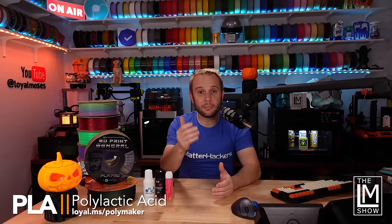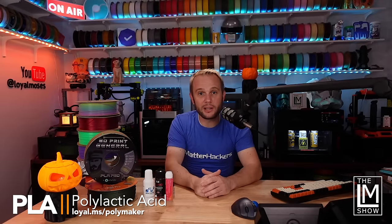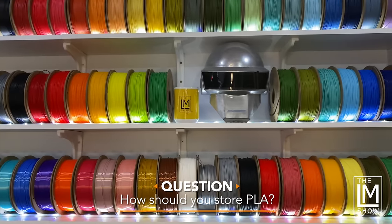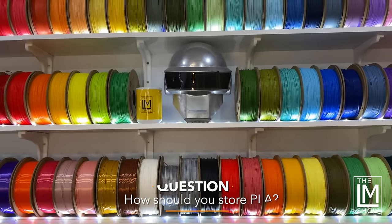First up is PLA — polylactic acid — the most common 3D printing filament. How should PLA be stored? People look at the wall behind me and see there's a lot of filament just sitting out on those shelves. It is hygroscopic, but on a scale of 1 to 10 I'd put it around a 3. It does absorb moisture, but we're on a mountain with relatively low humidity. If you live near a large body of water or high humidity area, you may have to dry it. A lot of people store theirs in bins and bags, but it's really not as hygroscopic as many people tend to believe.